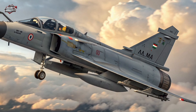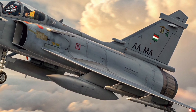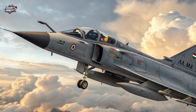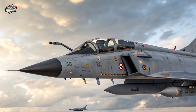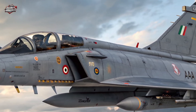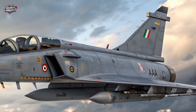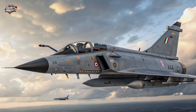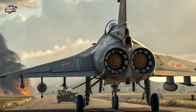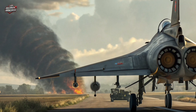From Tejas MK1 to MK2, the evolution. The Tejas MK1 was a major achievement, but the MK2 is where things get serious. HAL listened to pilots, engineers, and mission planners, and the result is a fighter that's bigger, more powerful, and more capable in every sense. This isn't just an upgrade — it's a complete redesign focused on combat readiness and versatility.